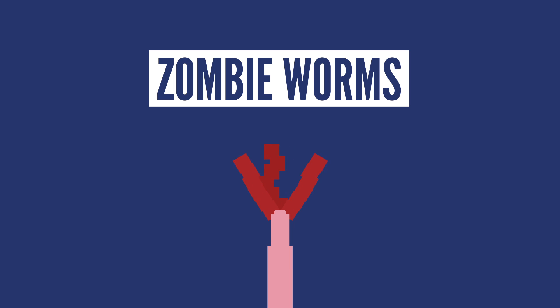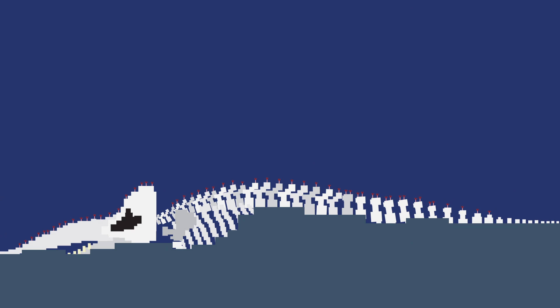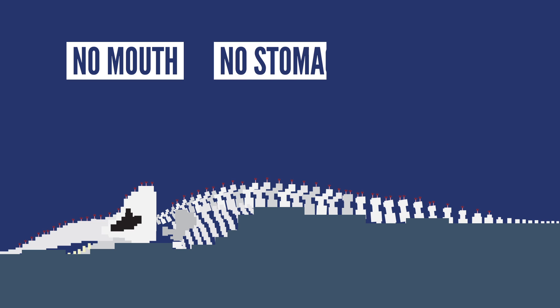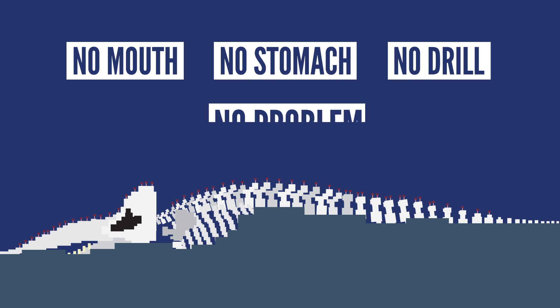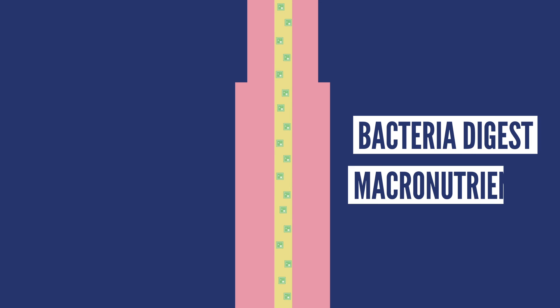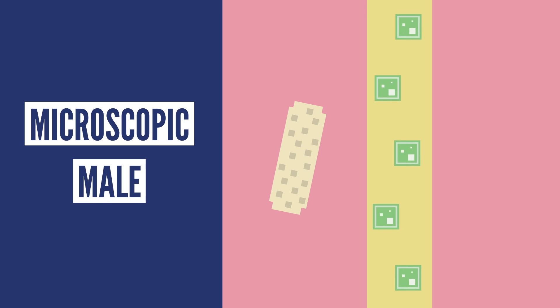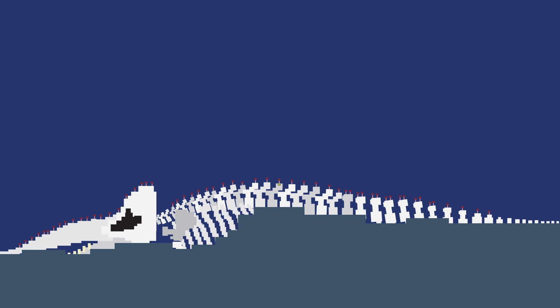Next we have a creature with a funny name: Zombie Worms. What's weird about these worms is they are able to feed off the bones of dead fish and whales — all without having a mouth, stomach, or any way to drill inside the bones. Instead, they secrete an acid that dissolves the bone, allowing the zombie worms to access the protein and fat inside. From there, bacteria living inside the worm digest the macronutrients. And fun fact: also living inside these worms are the microscopic males, which means that all the zombie worms feeding on the bones are the females of the species.